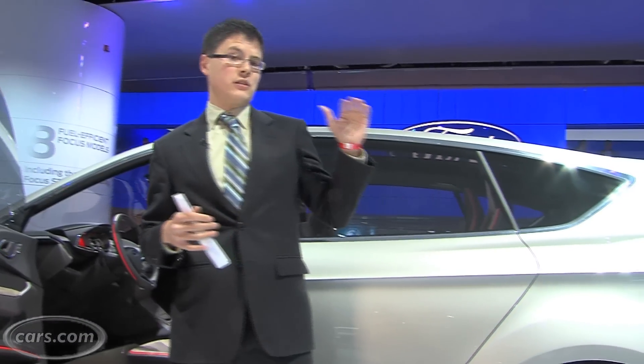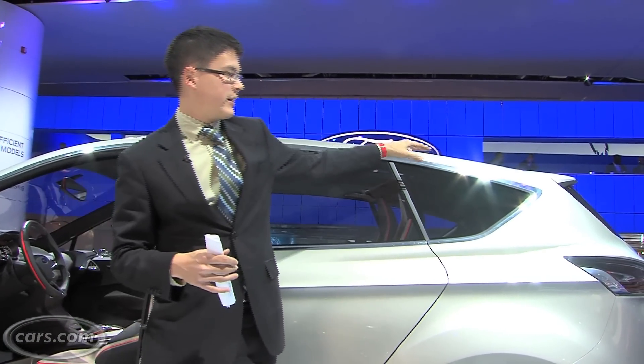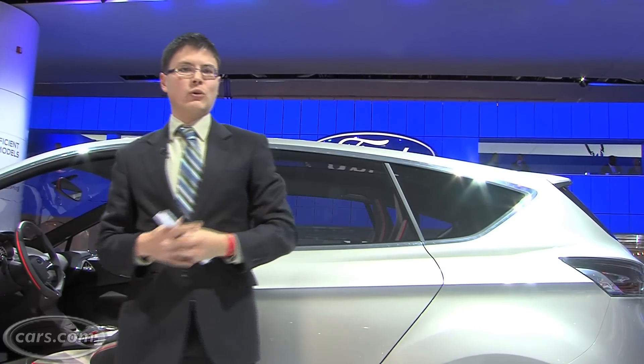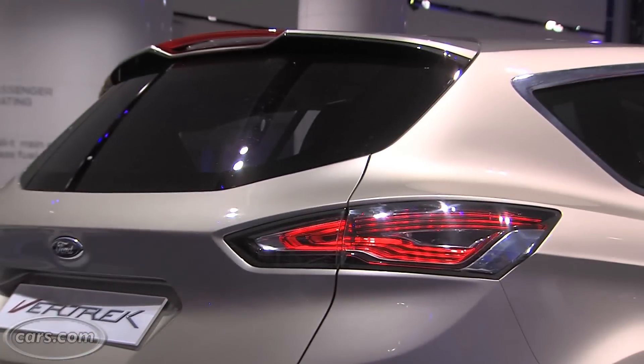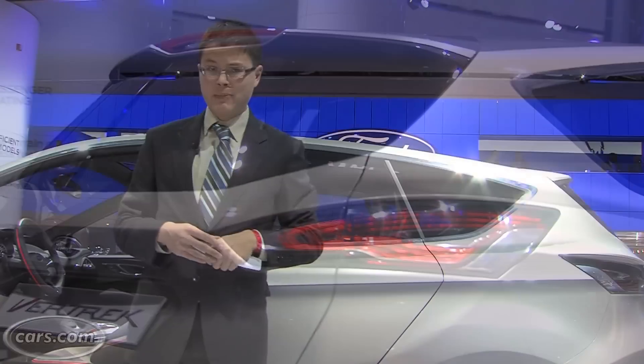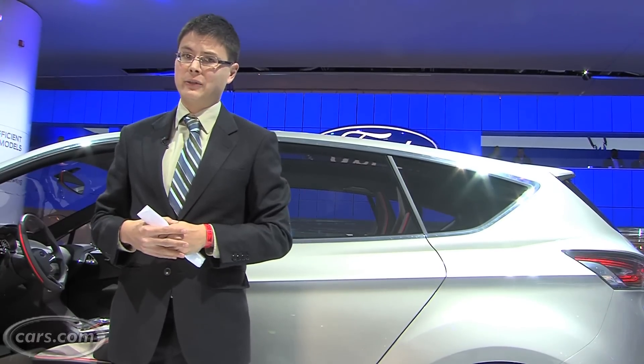One thing I am concerned about is visibility. It's especially the case when you have low windows like this that kind of trail off into a diving roofline. Big rear pillars and a small rear window might limit over-the-shoulder blind spot visibility, especially compared to the current Escape, which, though boxy, is really easy to see out of.